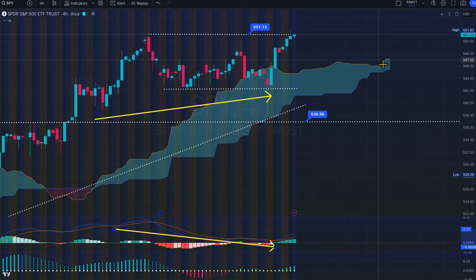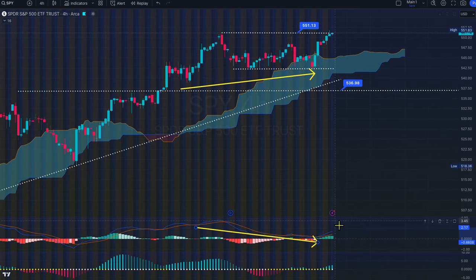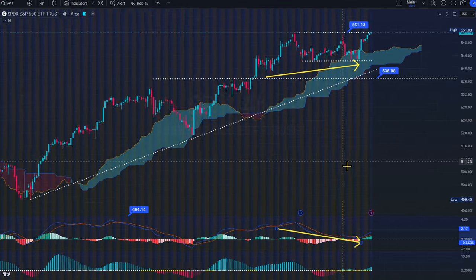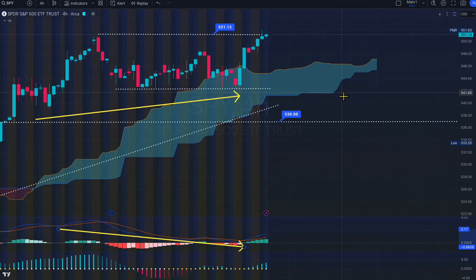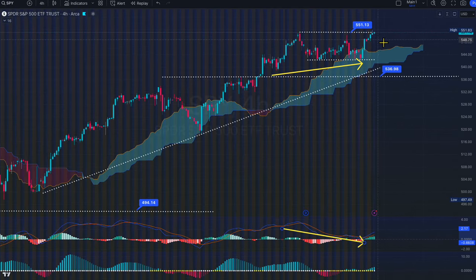Look at the condition — it was giving up here and now the condition restarted and it looks like it wants to go. The MACD has tons of room to go. The oscillator is at 1.5 and we could go to 4 — tons of room. It looks like the market wants to go to 551 and cross, and then we could go higher.